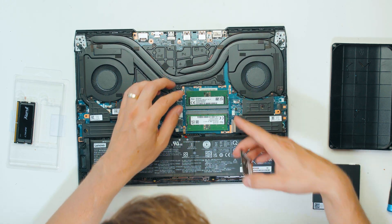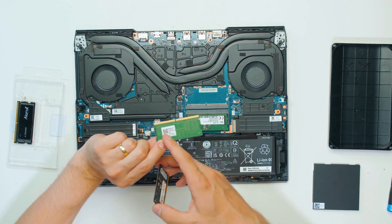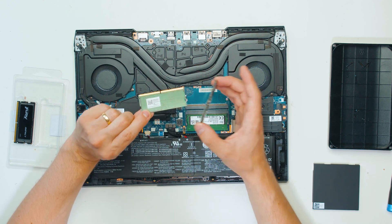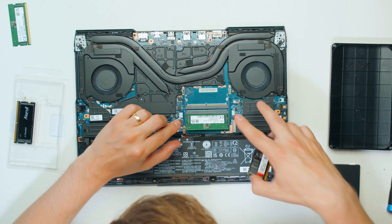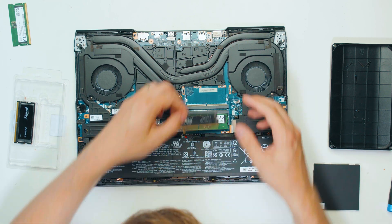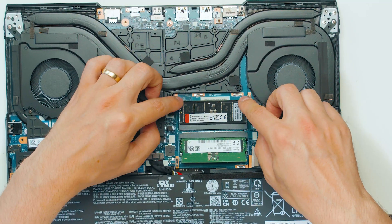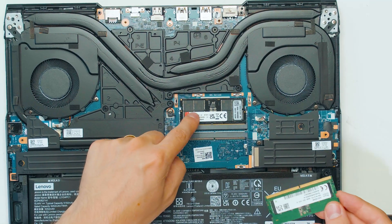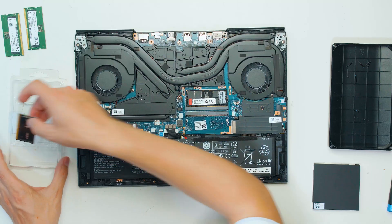As you can see, we have the SK Hynix RAM sticks and each is 8 gigabytes. The chips are only on one side of the stick — nothing on the other side — whereas Kingston has chips on both sides. We're going to take these out and install the new ones. This single Kingston stick is twice the size of the two SK Hynix sticks combined.